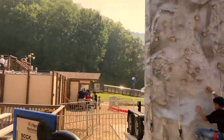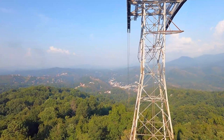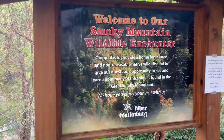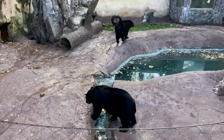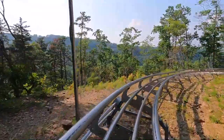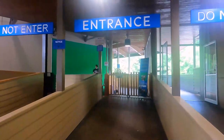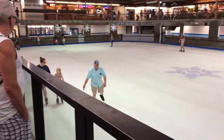Ober Gatlinburg is one of the biggest tramways in the US, and the views of the Smoky Mountains from up there are always awesome. They also have a Wildlife Encounter where you can see animals that live in the Smokies, like black bears and river otters. With all the snow activities, amazing views, and the chance to see wildlife up close, Ober Gatlinburg is the place to go to feel like it's winter in the middle of summer.